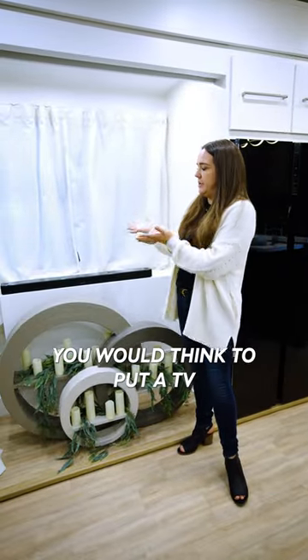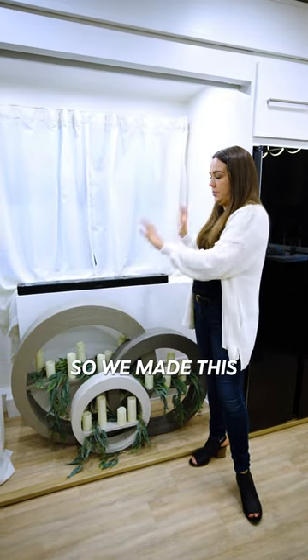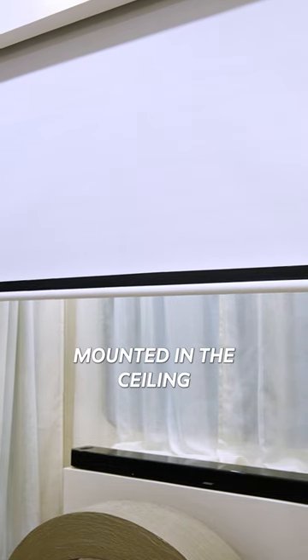Normally in this footprint you would think to put a TV, but I wanted to do something a little bit different, so we made this a work of art. We actually made the TV into a projector, so now we've got the screen mounted in the ceiling and a projector mounted over the couch.